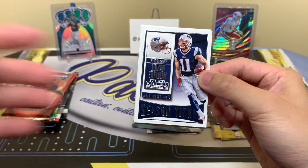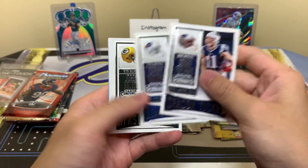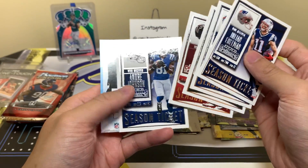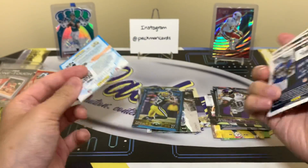2014 Contenders pack — come on! Edelman, Sammy Watkins, Jordy Nelson, Matt Ryan, and Andre Johnson. You never want to see these veterans in the Contenders pack because that means you got no autos, which is unfortunate.